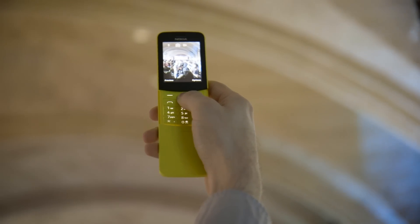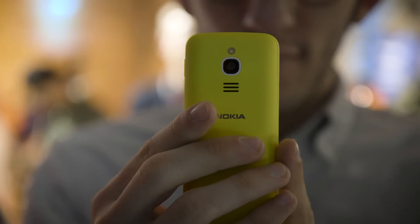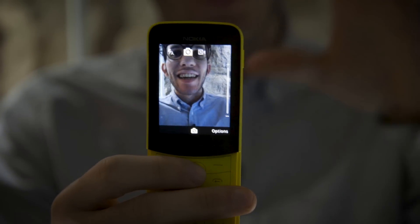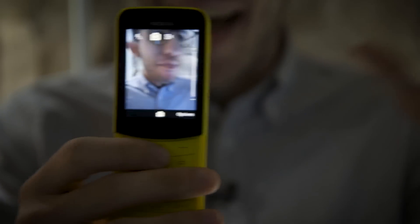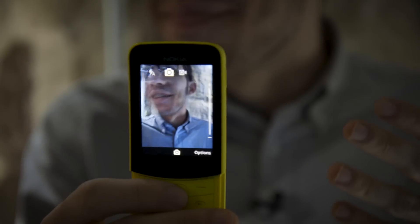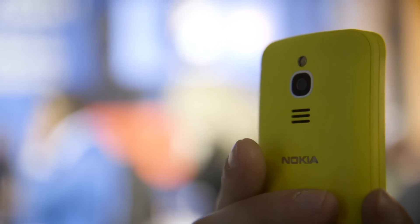There is a two megapixel camera on the back and it is really not good — it is exactly like the last time you used a feature phone. Everything is just big, blocky, chunky, pixelated mess. I guess it's there because it has to be, but don't take pictures with this and expect much.